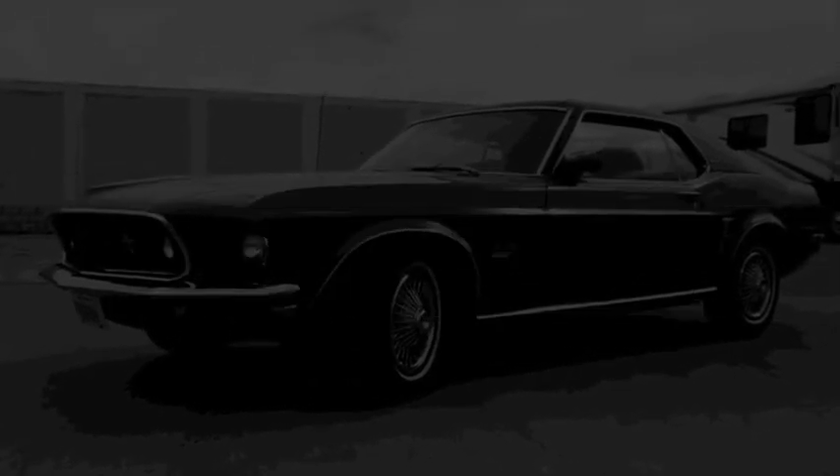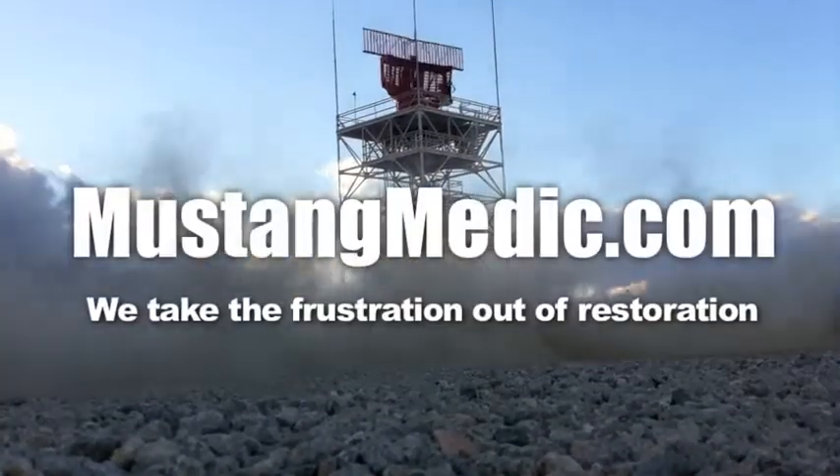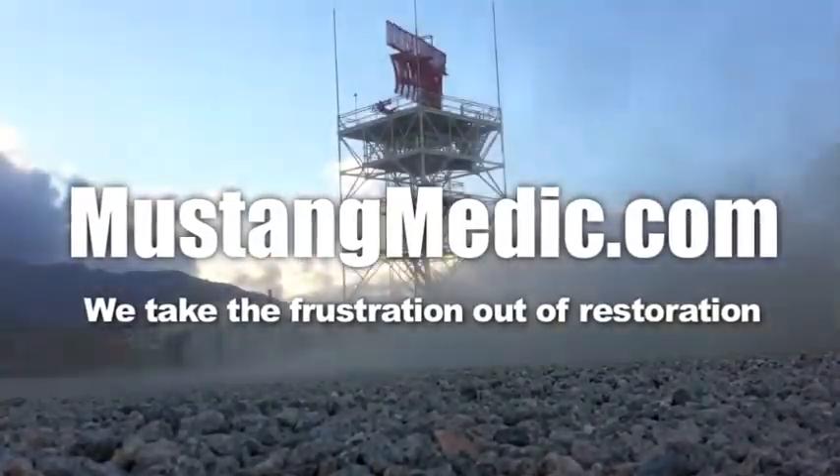MustangMedic.com — please look for the link in the description below for the next in our series. If it's not there, come back soon. MustangMedic.com — we take the frustration out of restoration.